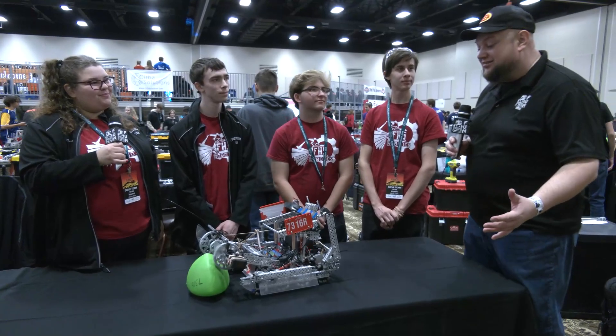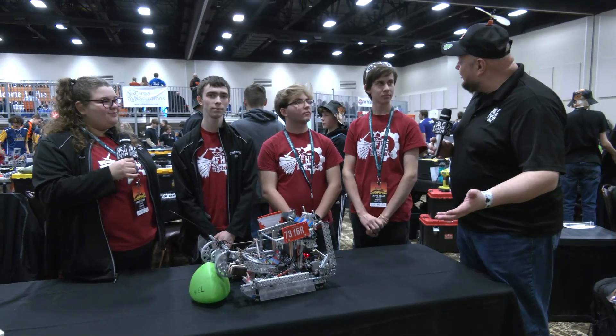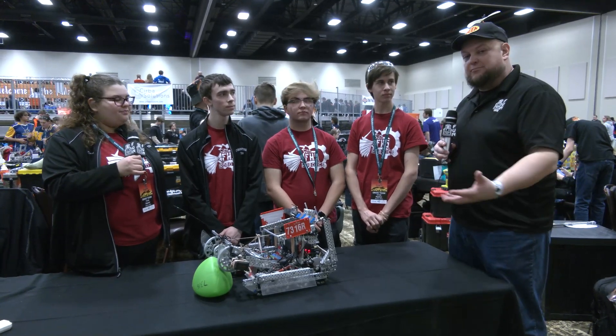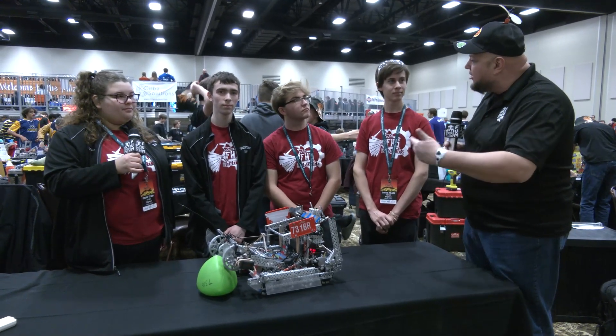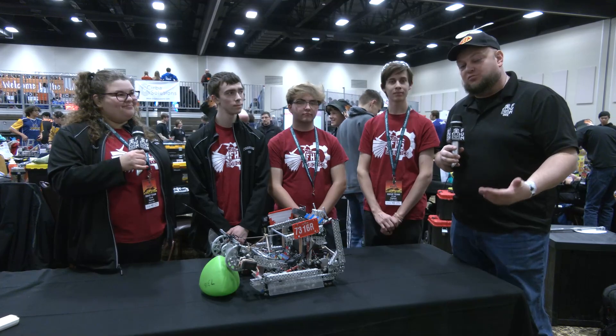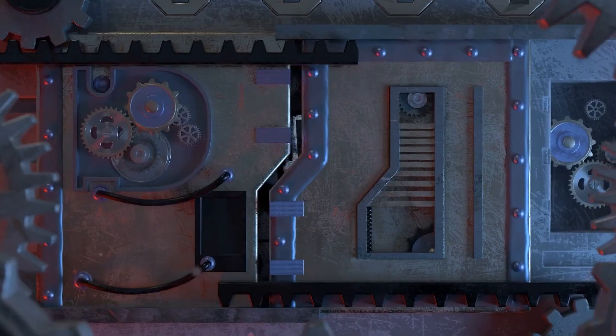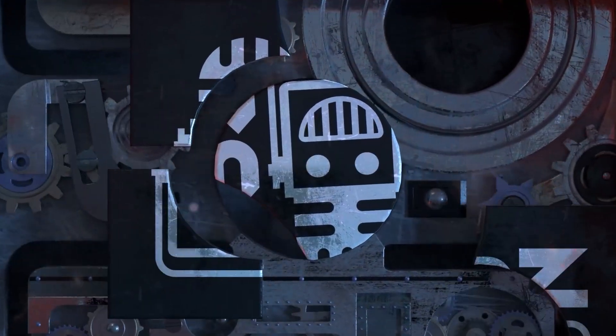Congratulations on a great showing here so far at this event — we can't wait to see how you do here at Kalahari and how your robot continues to evolve throughout the rest of the season. One of the key things for teams to pay attention to is not just what they're doing but the thought process that goes into it. Good luck here at Kalahari and the rest of the way — thanks for taking the time to tell us more about your team.